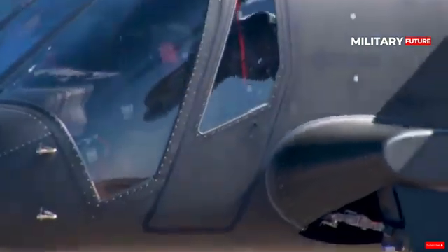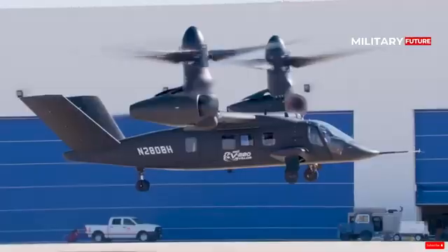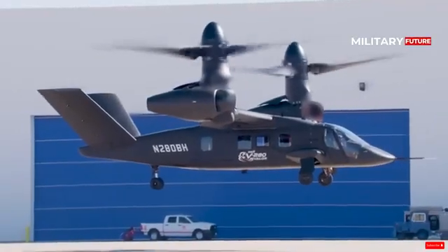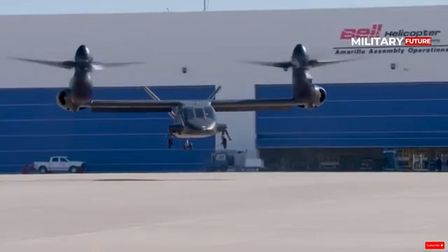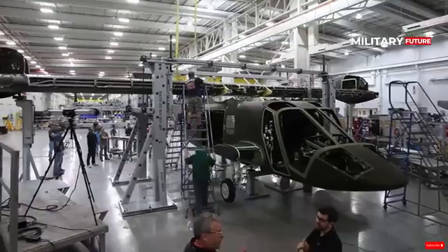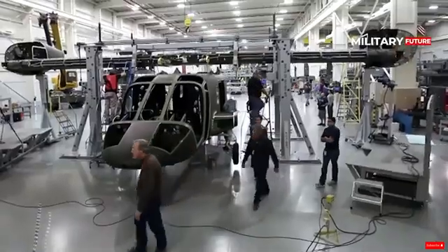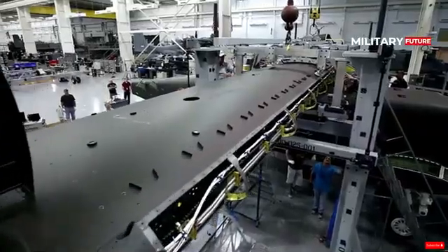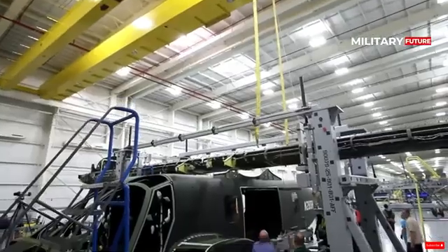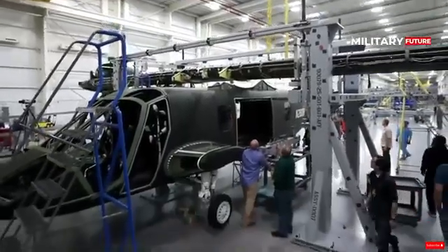The V-280 Valor is a third-generation tiltrotor aircraft built by Bell Helicopter Textron, Inc. Valor was originally jointly developed by Bell and Lockheed Martin since 2013 to fulfill the U.S. Army's Future Vertical Lift program. The prototype made its maiden flight on December 18, 2017 in Amarillo, Texas.